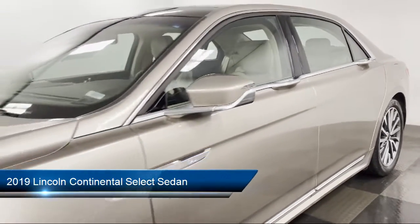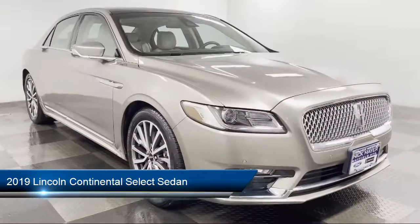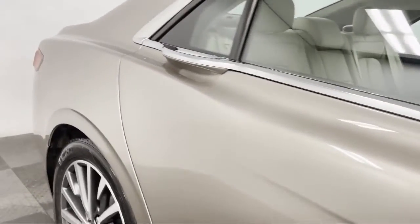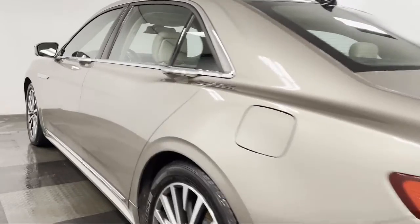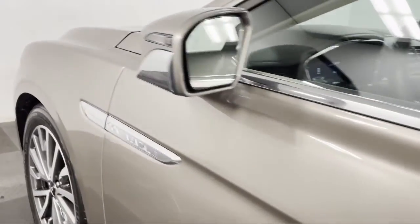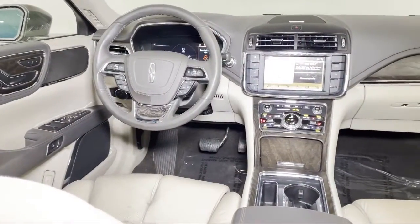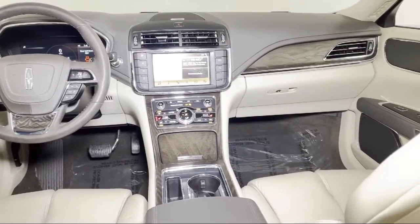This vehicle comes equipped with Navigation, Voice-Activated Touchscreen Navigation System, Keyless Entry, Sirius XM Satellite Radio, Split Fold-Down Rear Seat, Genuine Wood Dashboard Insert, Fully Automatic Headlights, Emergency Communication System, SYNC 3 911 Assist, Auto High Beam Headlamp Control, Steering Wheel Mounted A.C. Controls, and has less than 25,000 miles on the odometer.